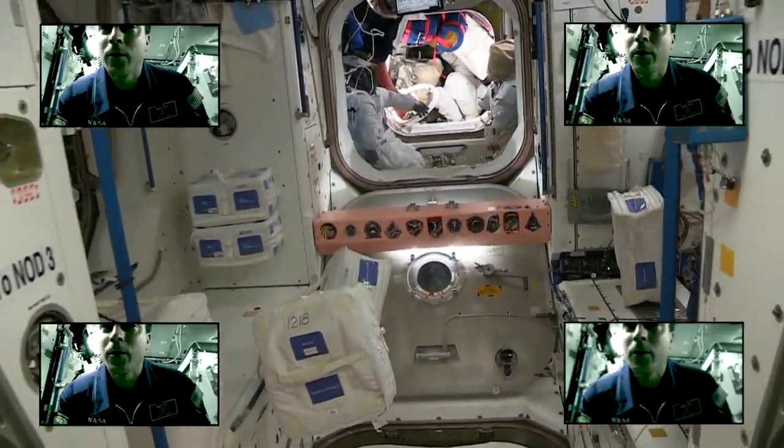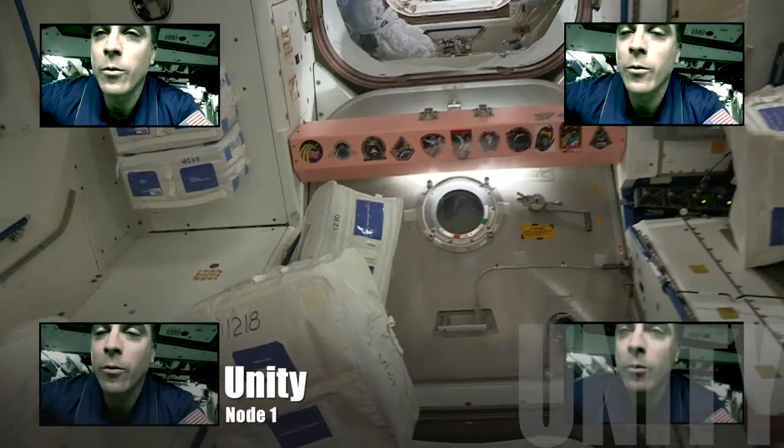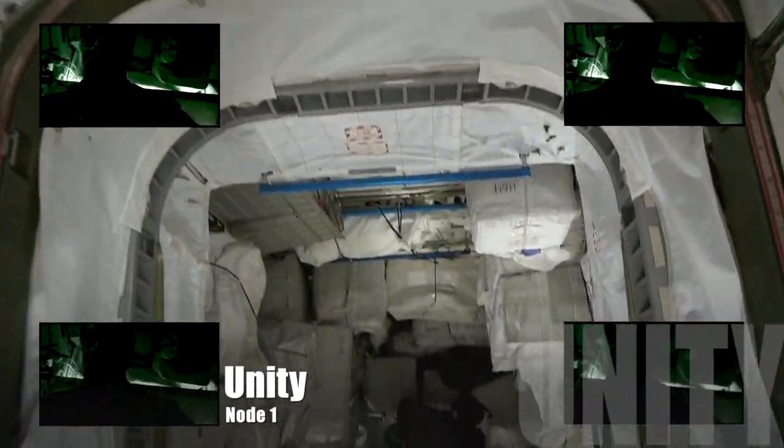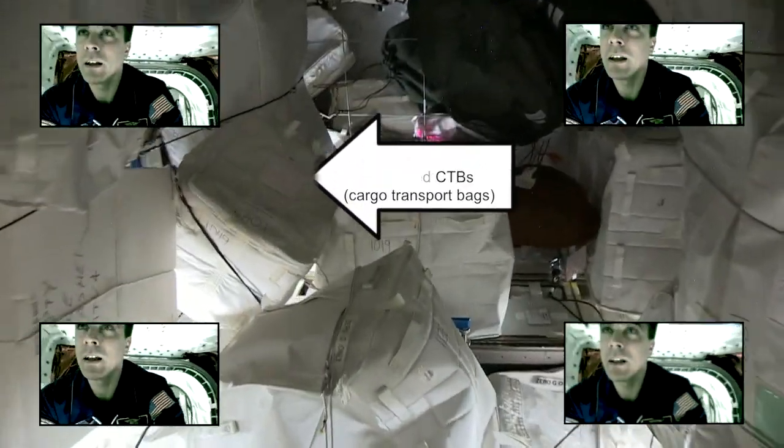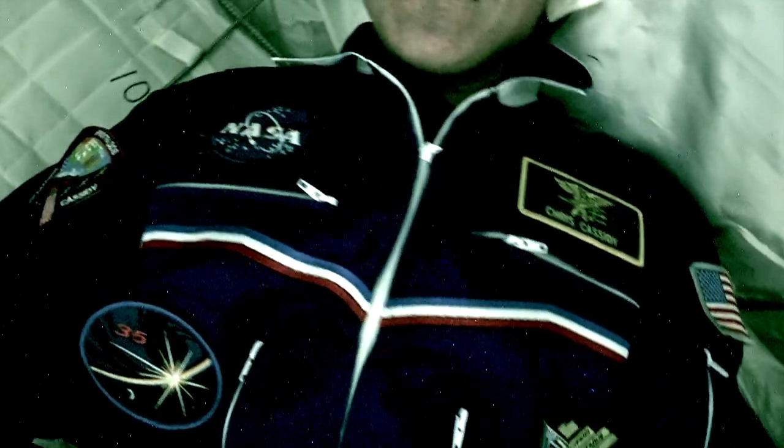Back through Node 3 into Node 1 — into the land of stowage. We have a lot of storage bags down here in the permanent logistics module. The ceiling of Node 1 is our pantry.